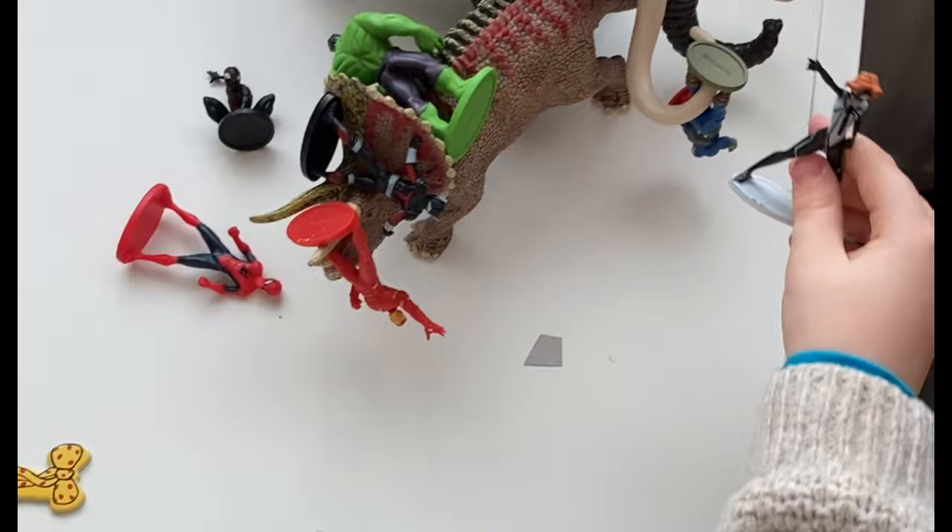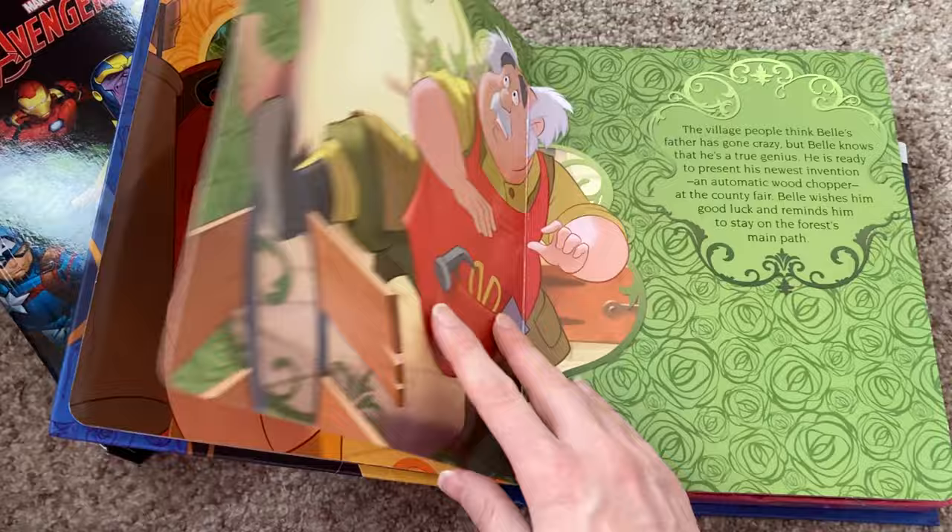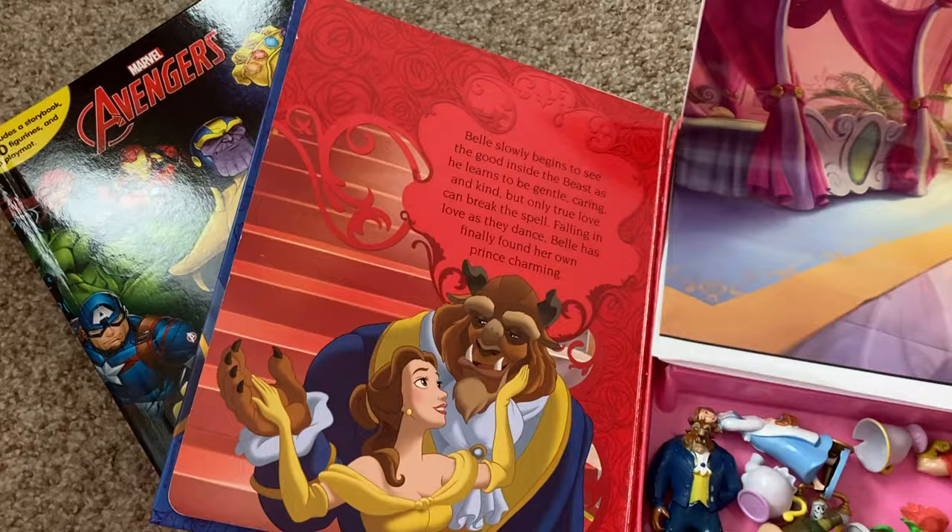Recently he's become quite into superheroes. You can get those from Busy Books, which I'll show you in a second. I think superheroes are good, and figurines are literally one of his top played-with toys.